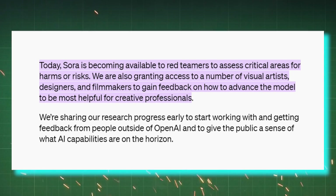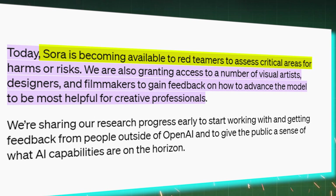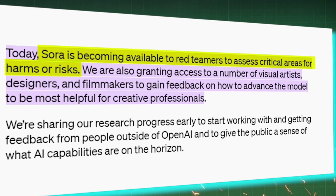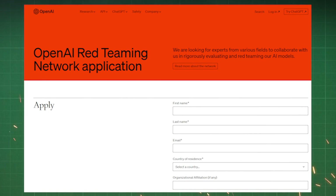OpenAI has made Sora accessible only to a select group of individuals known as Red Teamers. These experts play a crucial role in evaluating potential harms or risks associated with the technology. Additionally, OpenAI is extending access to visual artists, designers, and filmmakers to gather feedback aimed at enhancing the model's utility for creative professionals. By applying to join the Red Teamers, you gain direct access to OpenAI Sora.